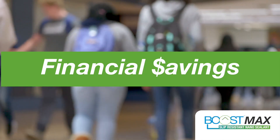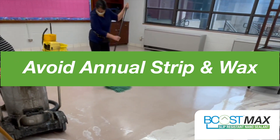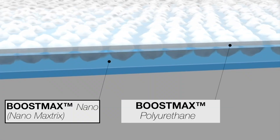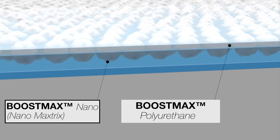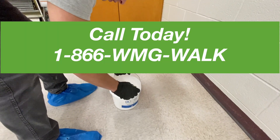Think about the immediate financial savings on your maintenance costs and the annual headache you'll avoid from the fumes of stripping and waxing. Boost Max utilizes ceramic nanotechnology and was formulated to support any environment, from bustling hallways to slippery locker rooms.